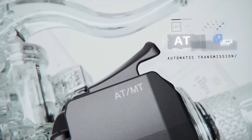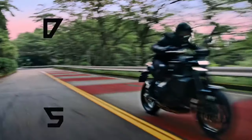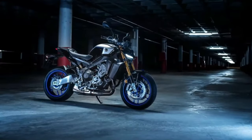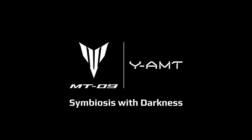The 2025 MT-09 YAMT boasts a modern, full-color TFT display that provides all essential information at a glance. The interface is intuitive, offering easy access to various settings and notifications.